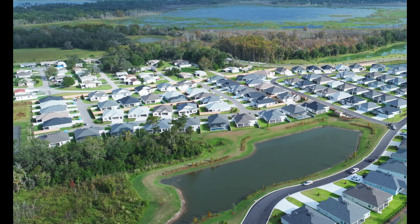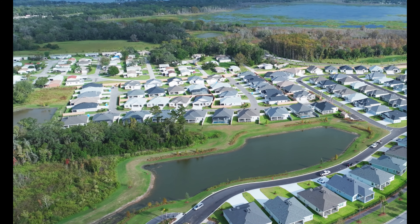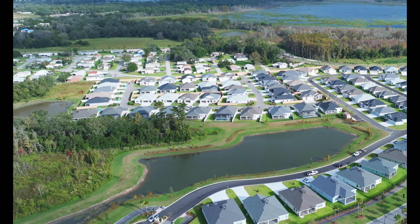Here we see the completed village of Richmond, and you can see that all the houses are done on the outside.